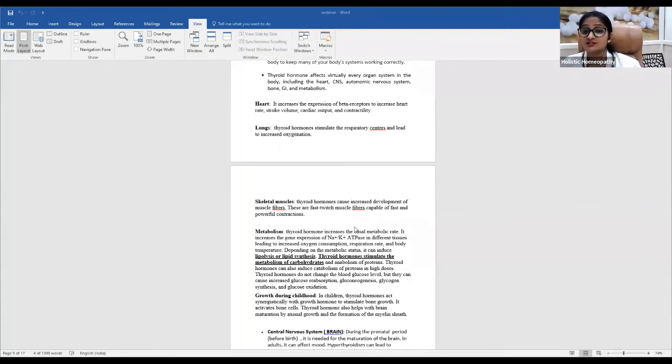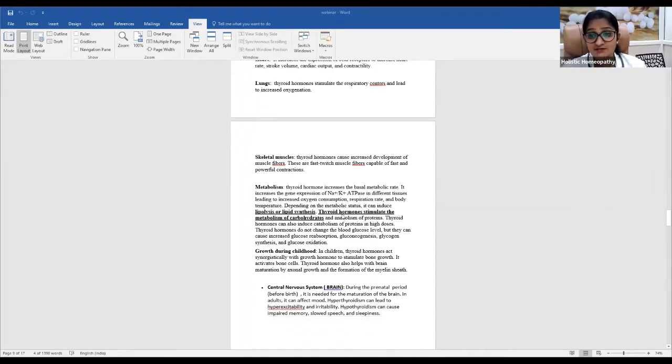In children, any thyroid abnormality can result in decreased height, decreased weight, and reduced bone growth — since calcitonin released by the thyroid also affects growth. If height or weight growth is slow in a child, we should check thyroid hormones; correcting a thyroid abnormality can help increase height and weight, especially in children.